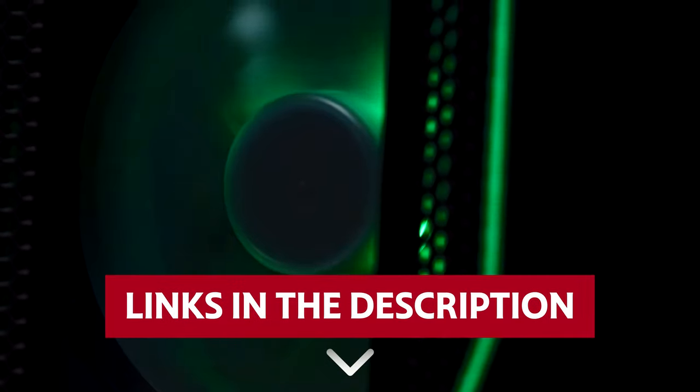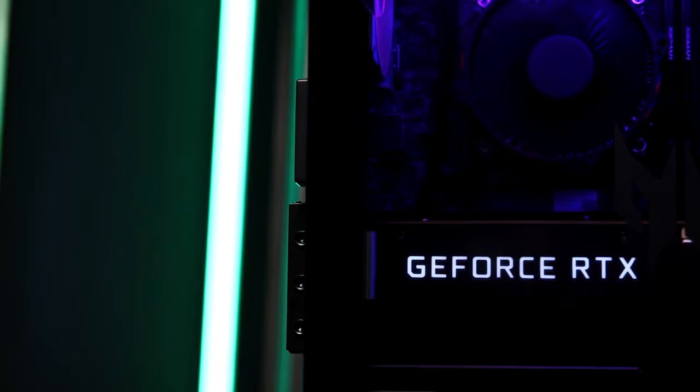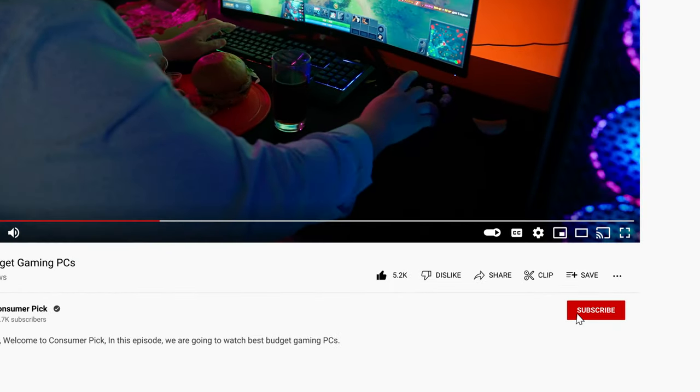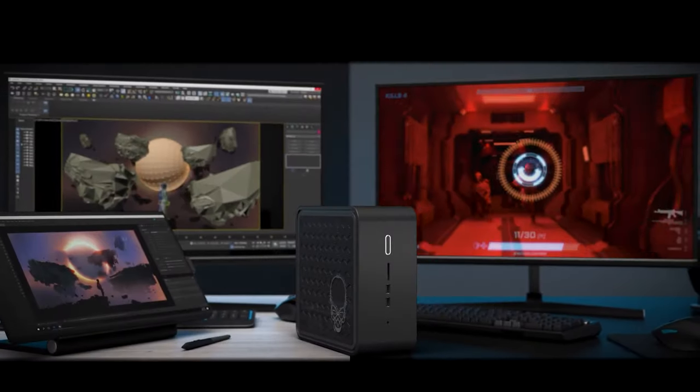Links to all products mentioned in this video are in the description below. You can also find more detailed analysis and comparison tools on our website, ConsumerPic.com. Like this video, hit the subscribe button, and ring the bell to stay updated. Ready for the listicle? Let's dive right in!